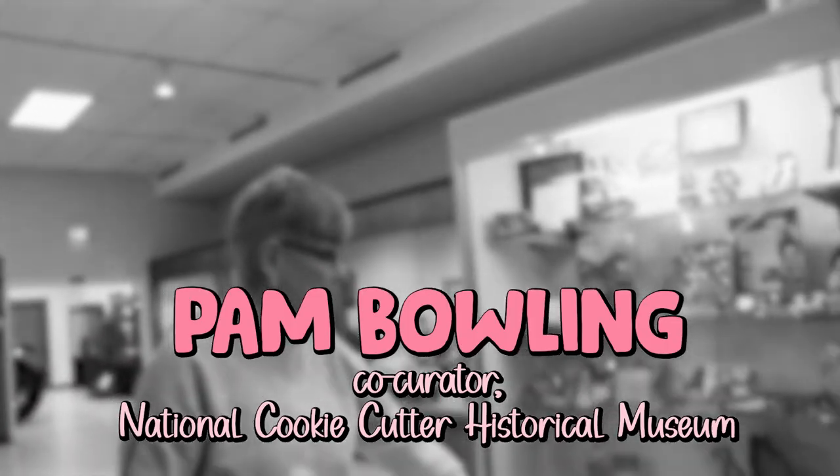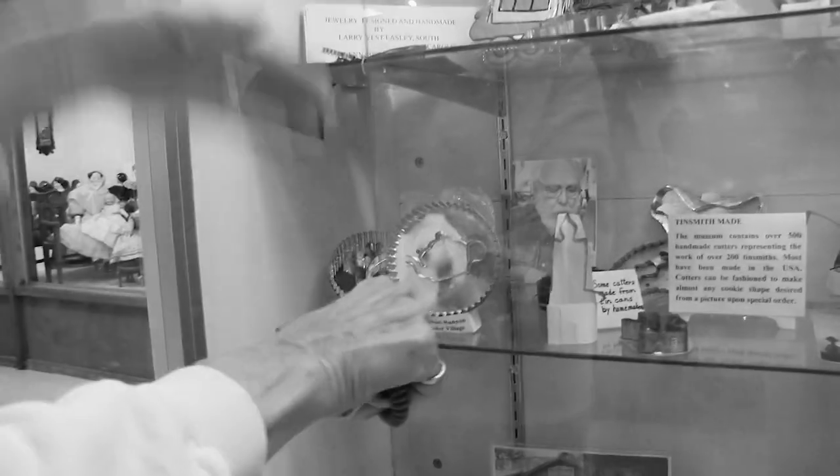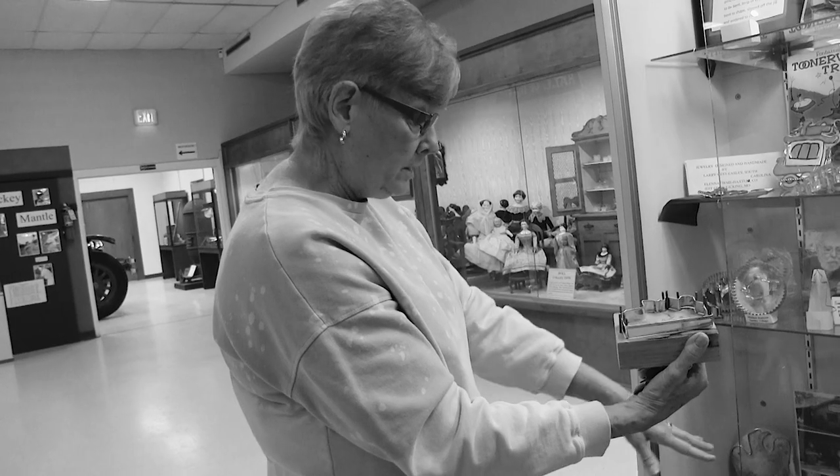Some people specialize in collecting one type of image — like all gingerbread cookie shapes. Some don't like plastic and want to go to metals. Some people tend to collect only those handmade by tinsmiths. There are probably over 250 tinsmiths in the United States. This is how tinsmiths usually make their cutter: it's put on a form on a block of wood, and then they wrap their metal around it — that's how the cookie cutter is formed. Then they put either a back on it; some have handles, some are just open, and some are made out of copper.